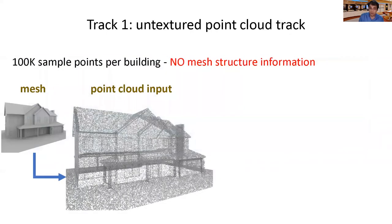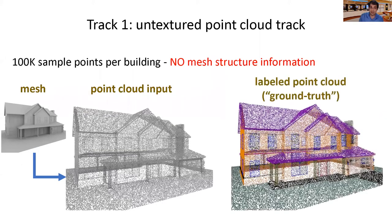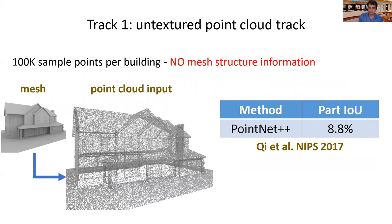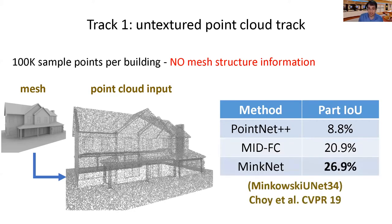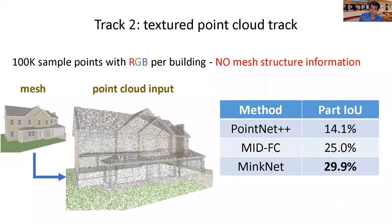Our dataset offers four tracks. Our first track includes only point clouds of buildings, specifically 100k points sampled per building. This track is designed to test algorithms without access to any kind of mesh structure and also no colors. To train and evaluate algorithms, we offer per-point labels. As a starting leaderboard in this track, we tested PointNet++, a recent OcTree-based network, and the sparse tensor network called MinkowskiNet. Our evaluation includes ShapeIU and PartIU. Our second track includes the same point clouds but this time with RGB color sampled from the model texture. Not surprisingly, the performance of all networks improves with access to color.